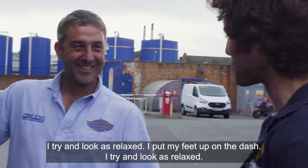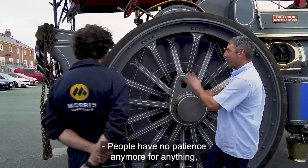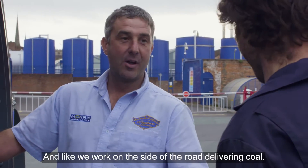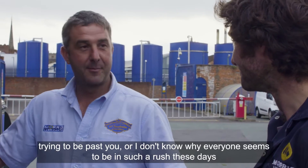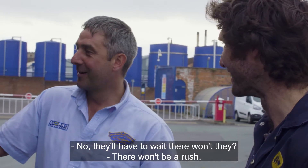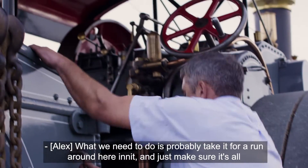I'd say holding up traffic is job satisfaction — I love it when I can't see the end of the queue. I put my feet up on the dash and try to look as relaxed as possible. People have no patience anymore. You take these out on the road and they come around the corner blowing their horn instantly. Everyone seems to be in such a rush these days, but it won't be this weekend if they're stuck behind us.